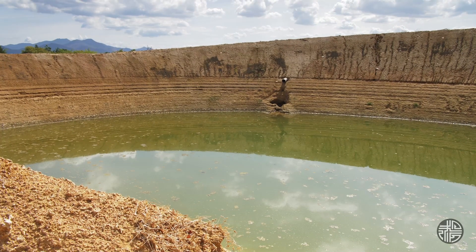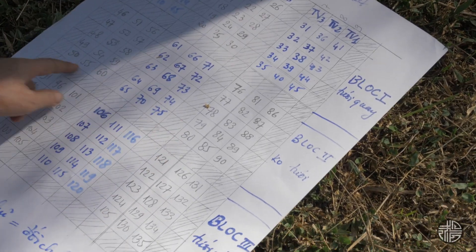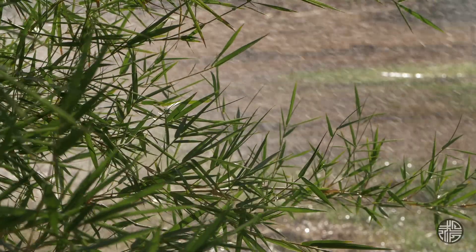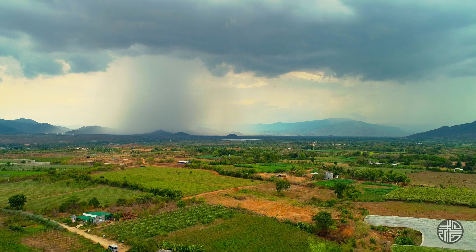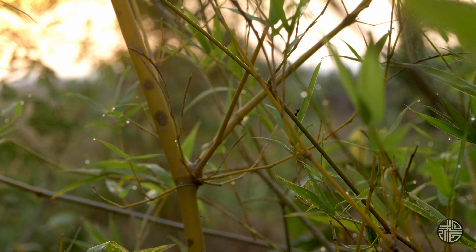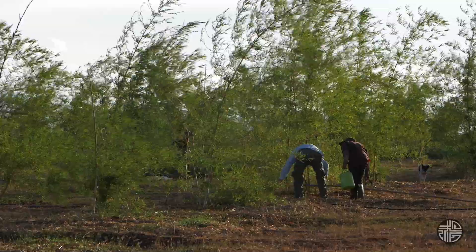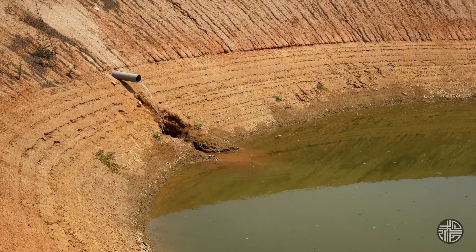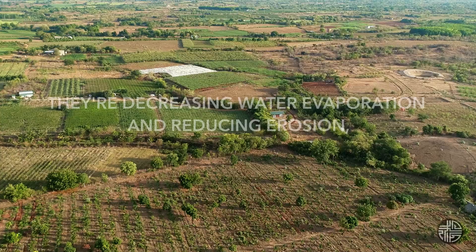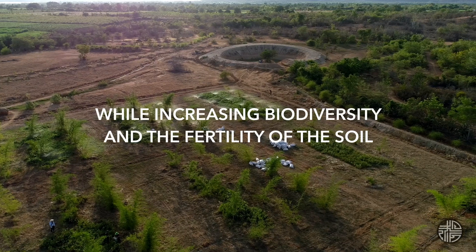To assess the amount of water needed for irrigation, we did a test with three blocks. The first is irrigated as people in the region normally do. The second is not irrigated — the plant will take advantage of natural conditions to survive. And the third uses drip irrigation to economize water.